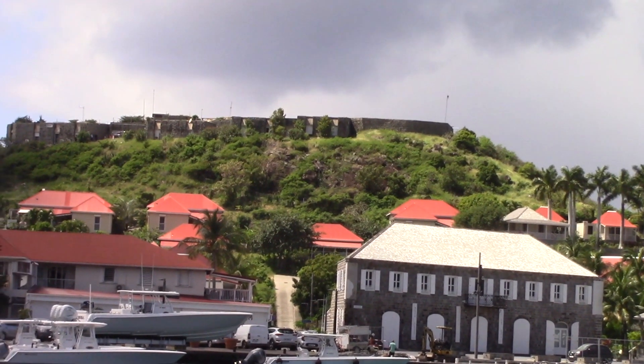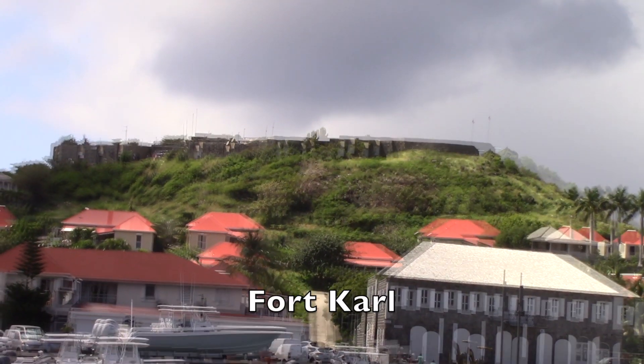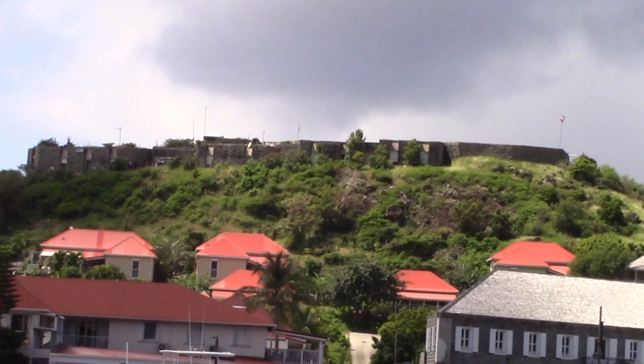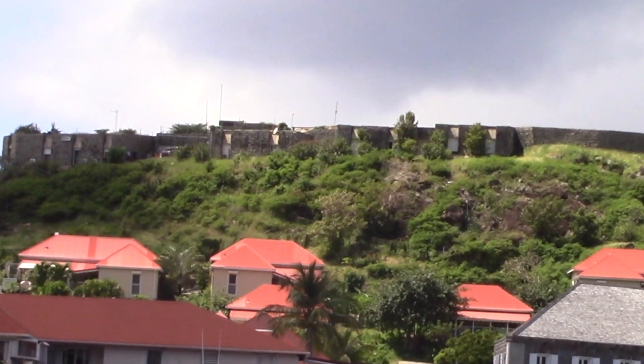Up there, I think there was a port at one time. Fort Carl was built by the Swedes in the late 18th century for protection from pirates and other hostiles. Today it's in ruins, but there are good views up there.